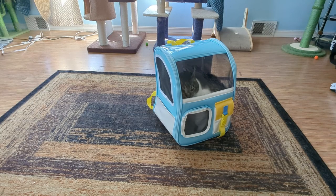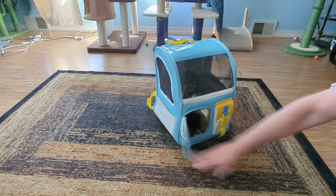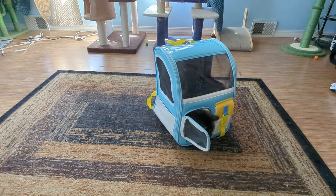And she fits. She doesn't look squished at all.